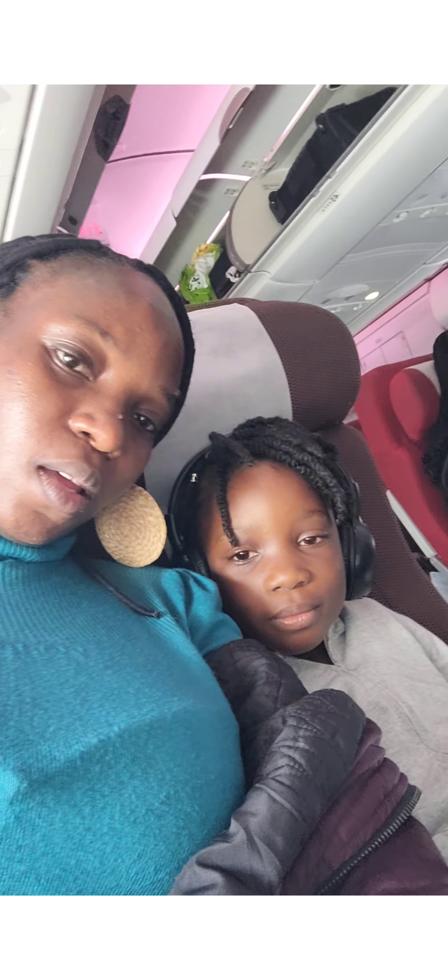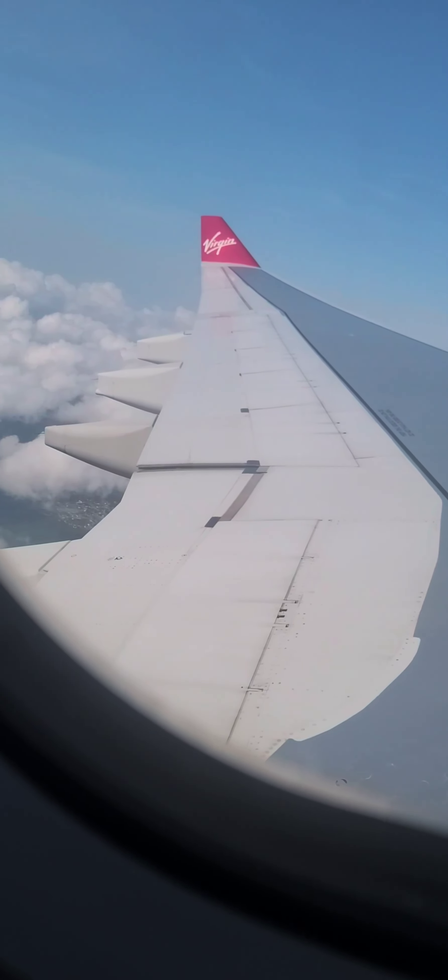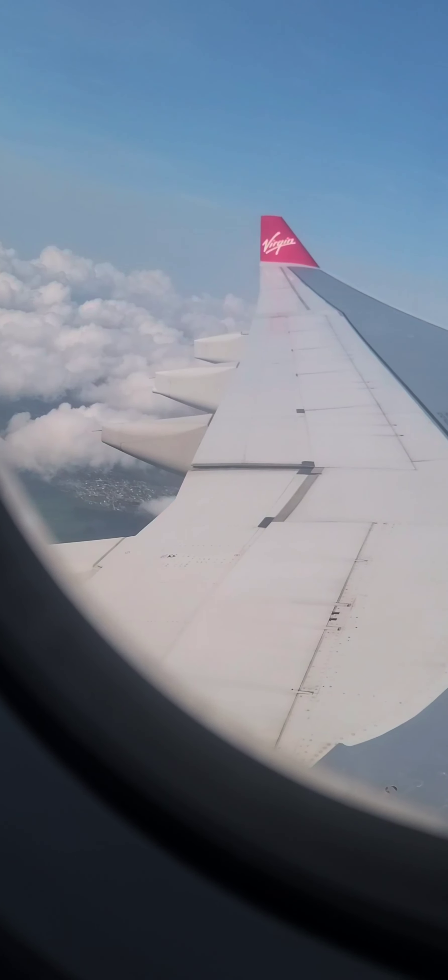We're already in the plane here and hadn't taken off yet, just here feeling funky. I forgot to tell you — to sit near the window you have to pay extra money. Here I think we're already flying, and at this point I'm already feeling hungry but I was waiting to see what they had to offer us.